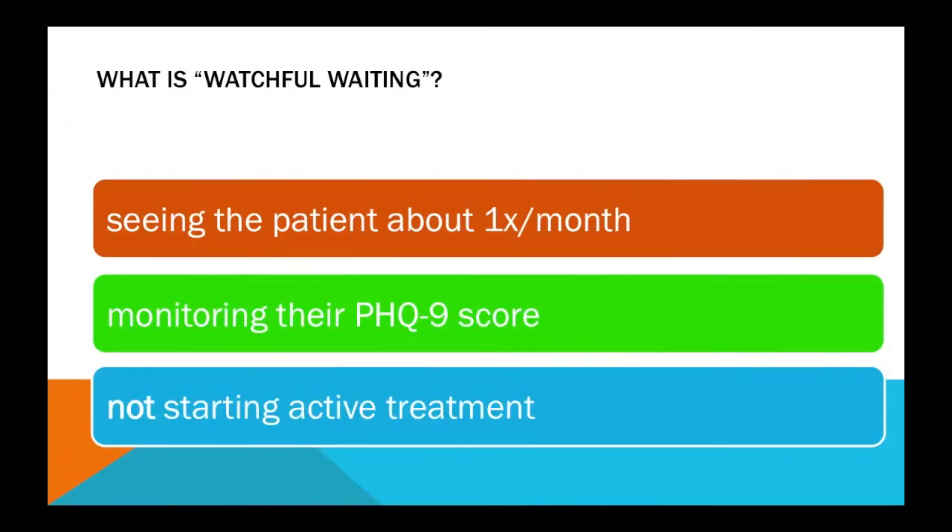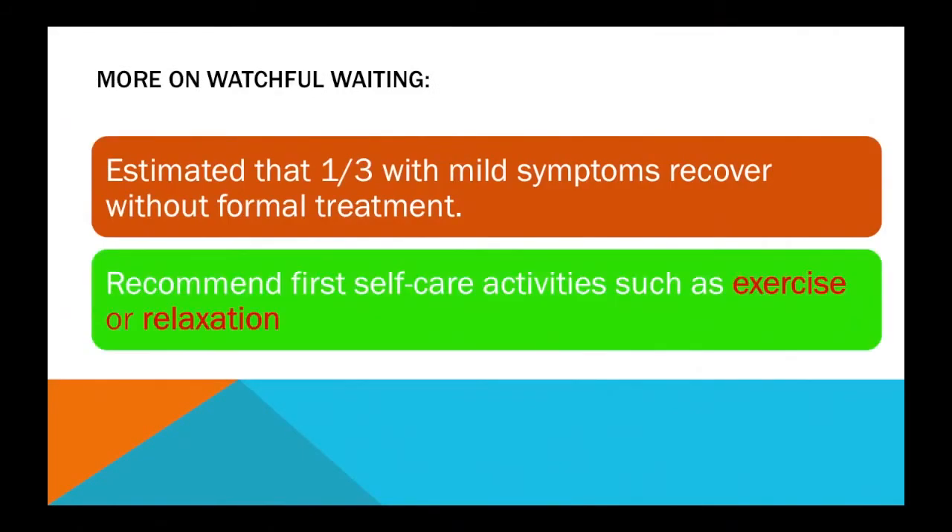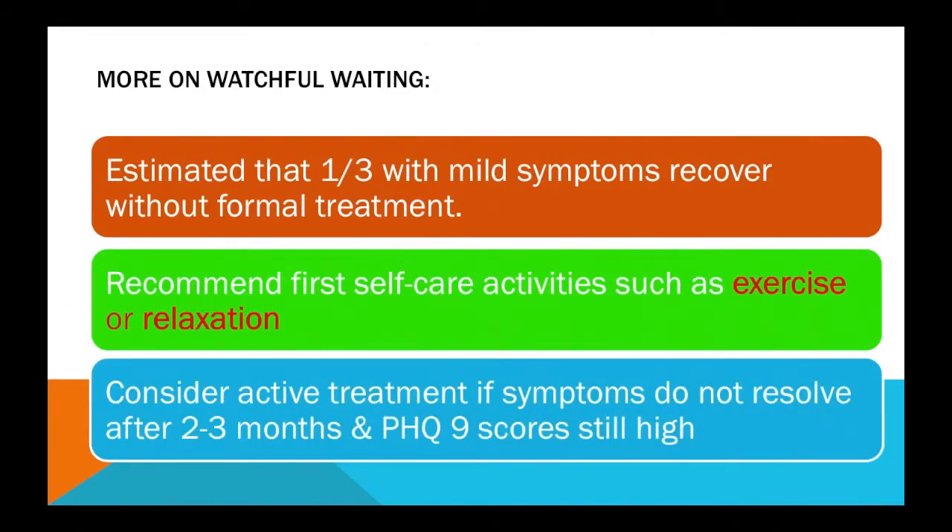On their website and in their printed materials, the developers of the PHQ-9 recommend a technique called watchful waiting for those whose scores are not in a severely depressed range. This applies if you're seeing the patient approximately once every month and are able to continue administering the PHQ-9 to monitor the score. You don't start active treatment; instead, you recommend self-care activities such as exercise, relaxation training, or a self-help book on depression, and you watchfully wait and reassess. If symptoms are still persistent and high after about three months, then you would initiate active treatment — medication, psychotherapy, or both.